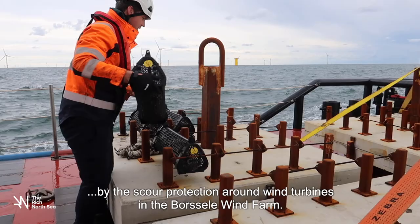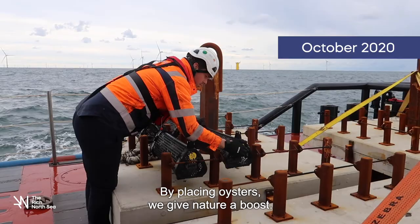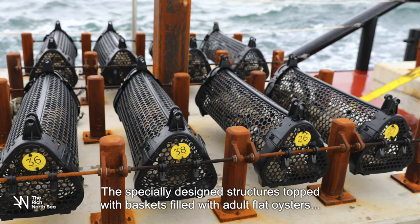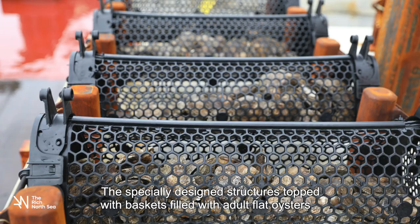By placing oysters, we give nature a boost. The specially designed structures topped with baskets filled with adult flat oysters ensure that the offspring eventually form a new reef.